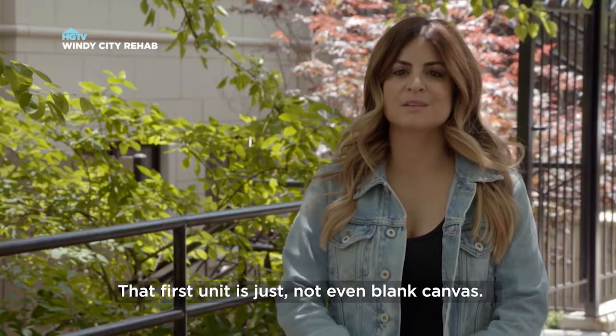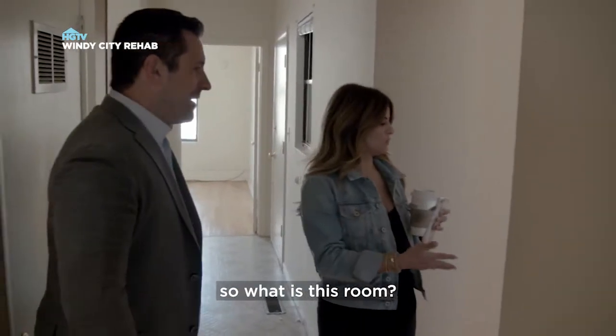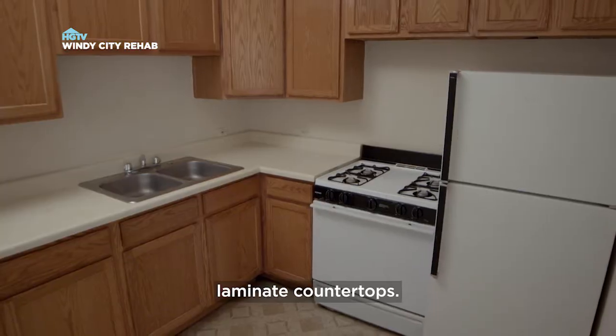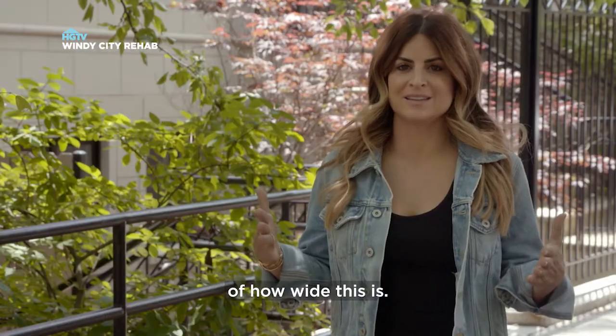That first unit is just not even a blank canvas. What exactly would this be? There's not a door on it, so what is this room? These old-time bedrooms — people have these smaller beds. There's no door. It's a bunch of builder-standard stuff. Laminate countertops. Walking upstairs is where I get the real feel of how wide this is.